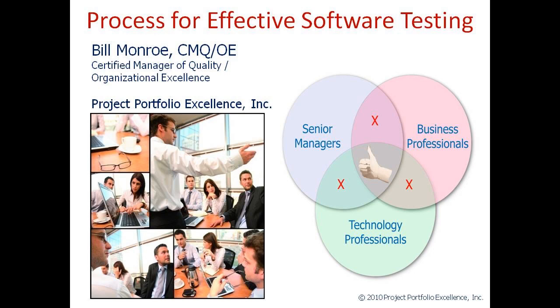Hi, my name is Bill Monroe of Project Portfolio Excellence Incorporated. In this short video, I want to lay out a process that will allow you to effectively test software project deliverables.